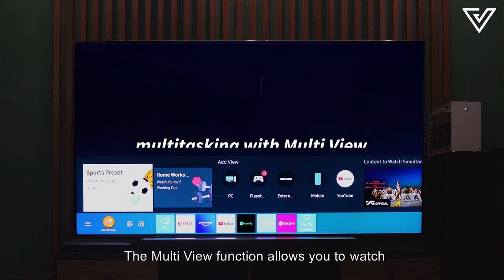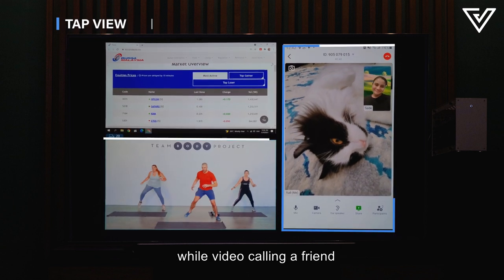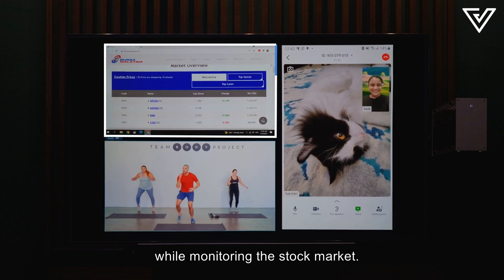The multi-view function allows you to watch multiple videos at once in a few layouts. You could follow the moves to a workout video while video calling a friend while monitoring the stock market.